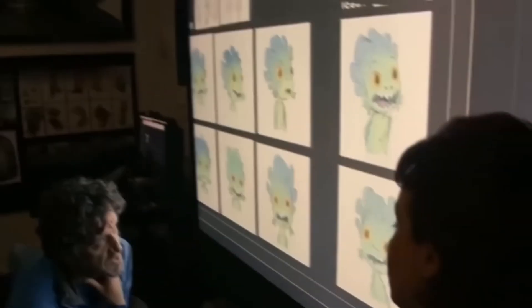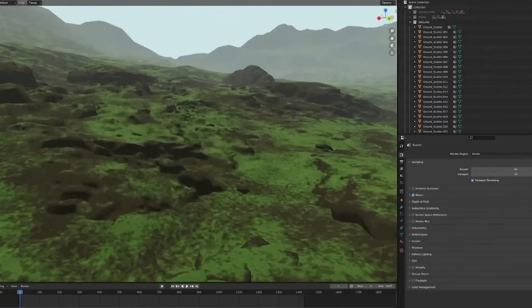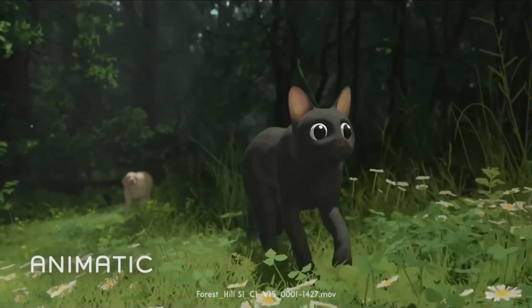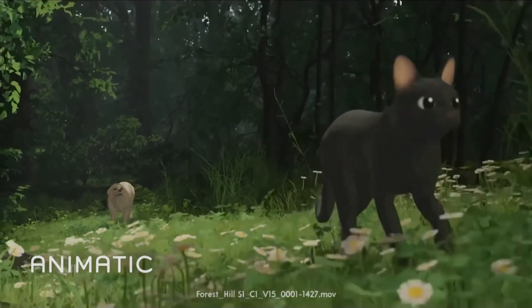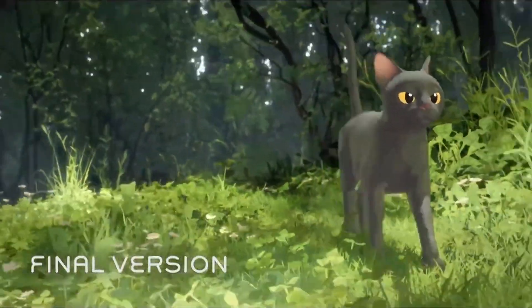Unlike the Pixar and Dreamworks of the world, Flow wasn't made using million-dollar proprietary software like Moonray, RenderMan or Presto — this film was built entirely in Blender, and that's a massive deal for indie animation. Blender isn't just a cheap alternative anymore; it's becoming a legitimate powerhouse for serious filmmaking, and Flow just proved that in the best way possible. Gintz said, 'Blender allowed us to iterate fast. The real-time rendering meant we could see results immediately and make adjustments on the fly. It was indispensable for a film like this.' They used Eevee, which helped them do away with the need for storyboards, as they just used animatics to block out the scenes, and then fill in the models and backgrounds as they made and refined them.